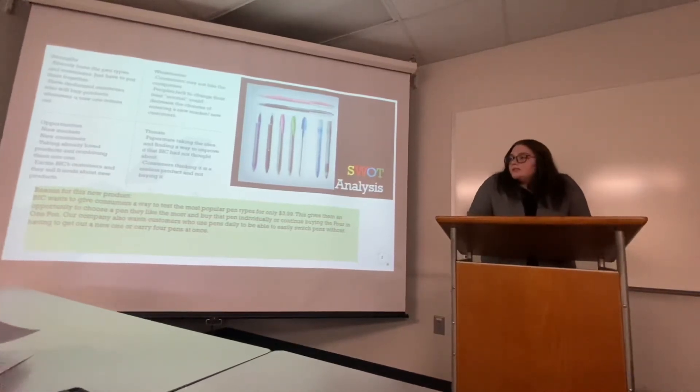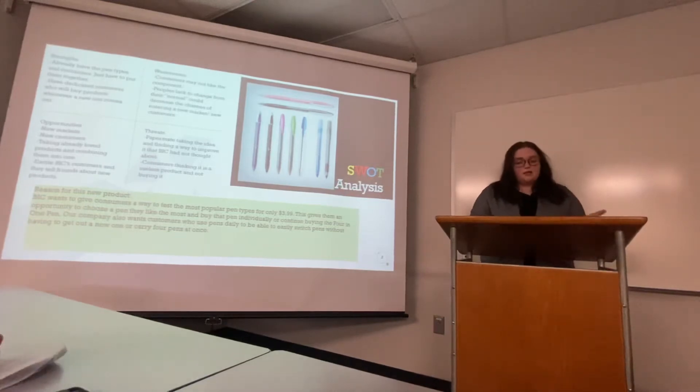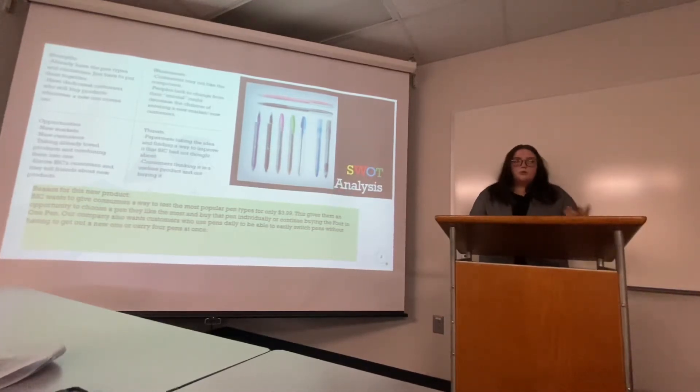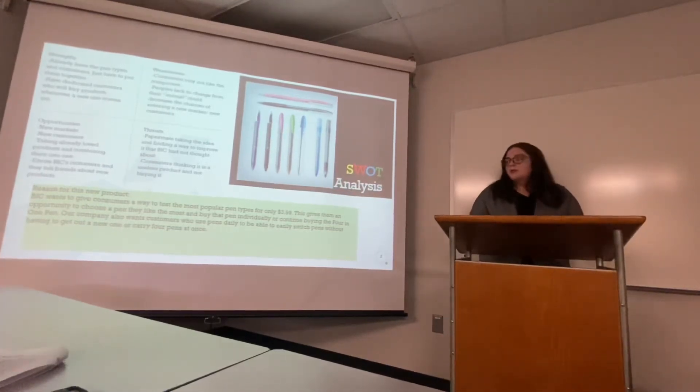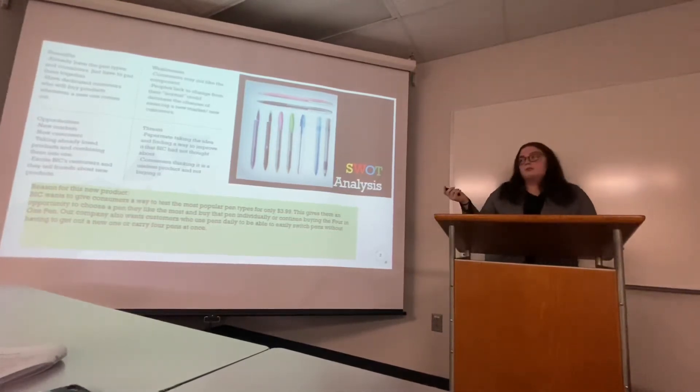The reason for this product is to give consumers a way to test the most popular pen types for only $3.99. They can choose one or the other, buy them individually, or just continue buying the 4-in-1 pen once it runs out.